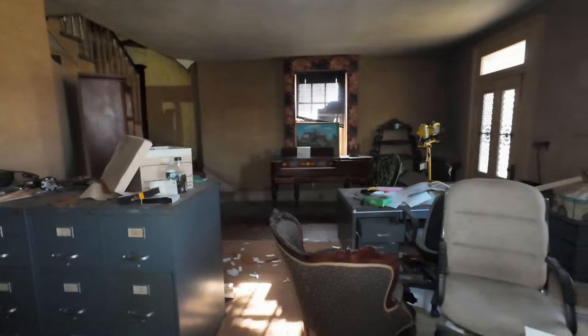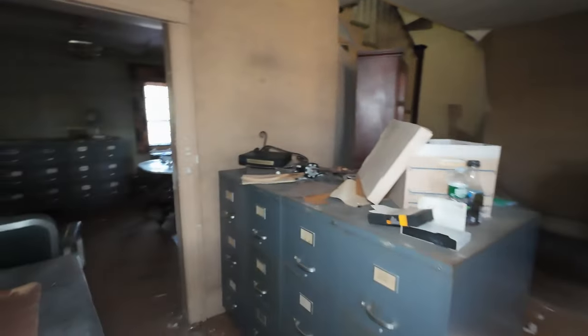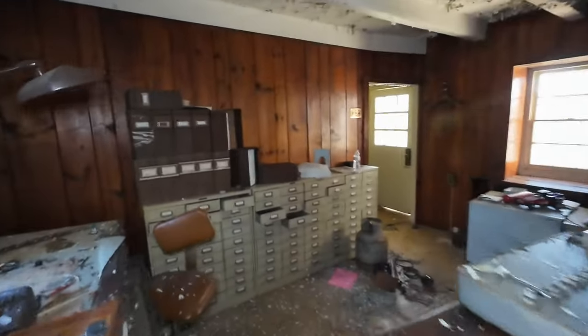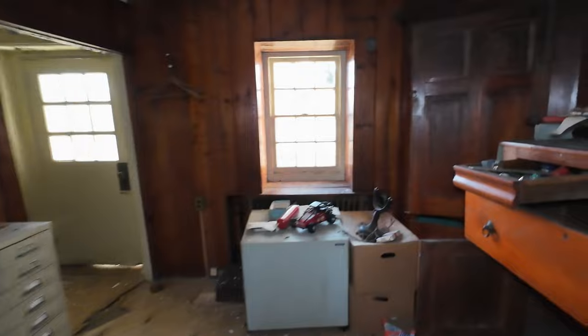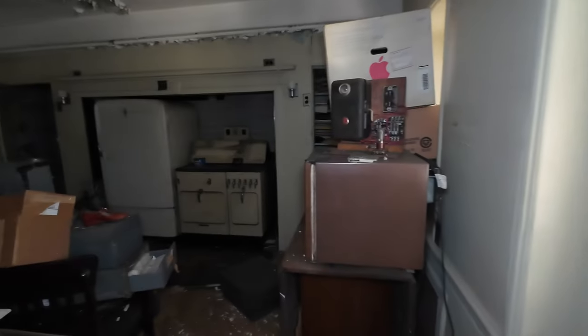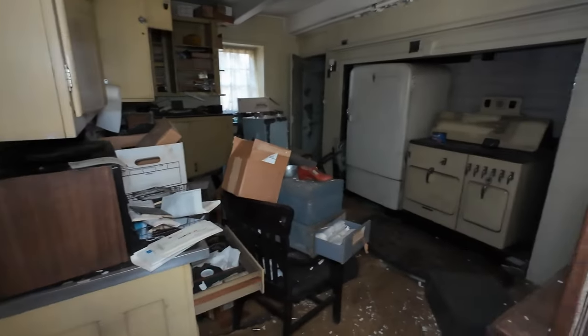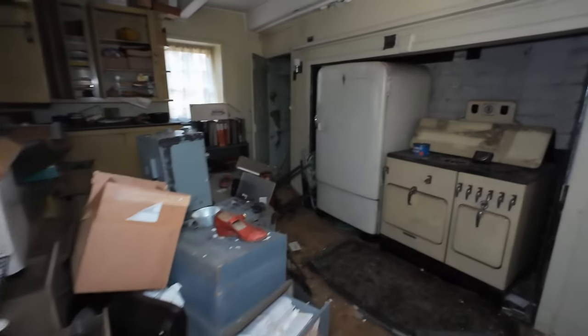I could start anywhere in this house and it's just going to blow your minds. So I'm going to work my way to the door where we came in and then take you on a tour from the front. This place is crazy. So here's the door we came in, and the first thing we see is this sort of kitchen room here.